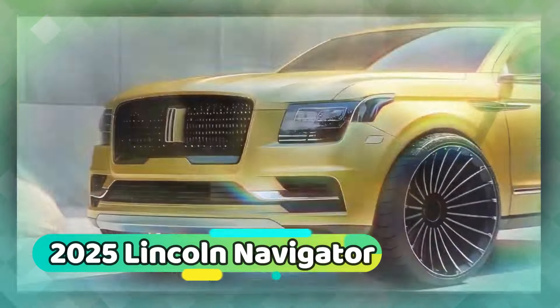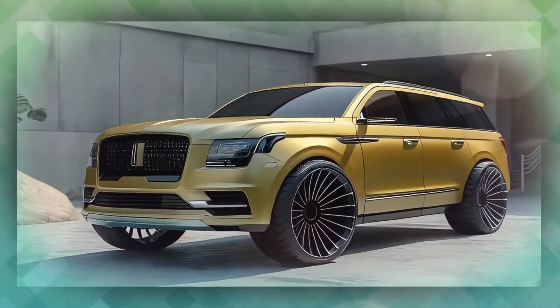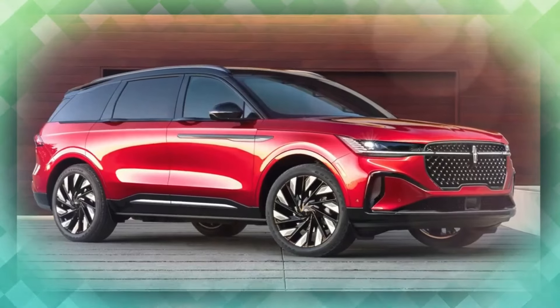The Lincoln Navigator, as it currently exists, has been around since 2018 and has been begging for a refresh. For the 2025 model year, the Navigator will be leaping into the future alongside the rest of its stablemates.